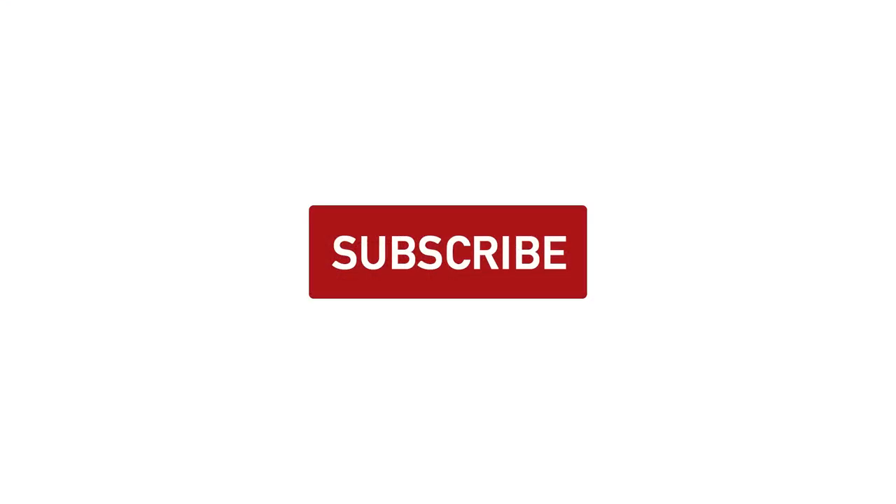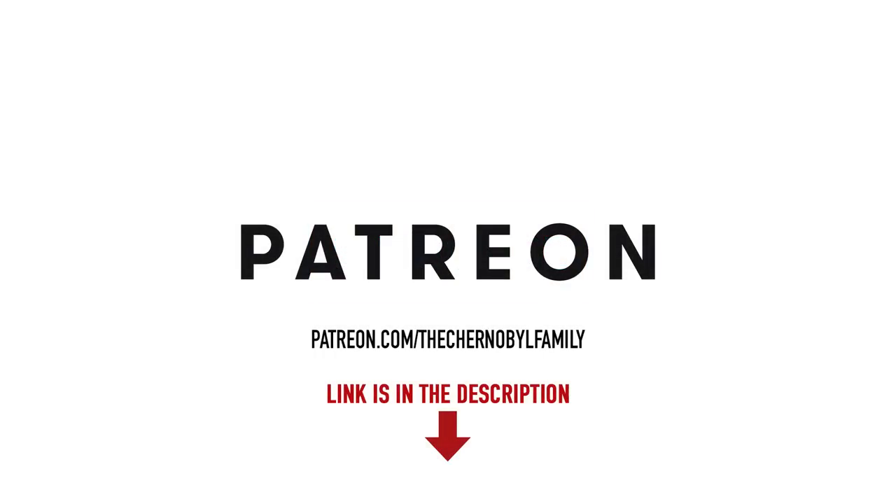Like this video and subscribe to our channel — there will be a lot more interesting content. For those who want to get even more, you are welcome to join us on Patreon; the link is in the description below. More patrons means more interesting content for you. Thank you for watching and see you next time.